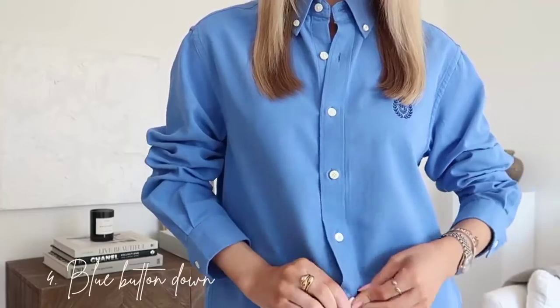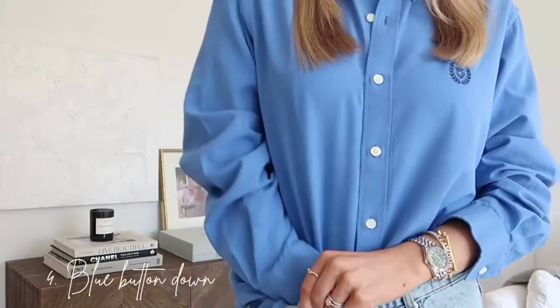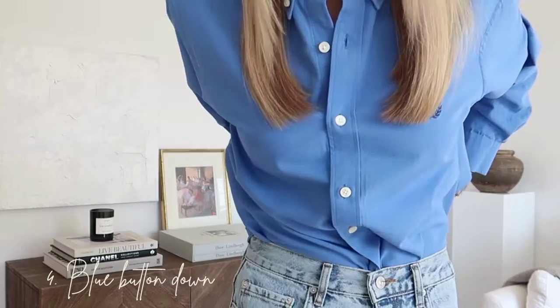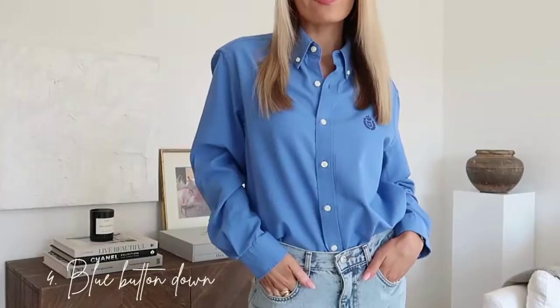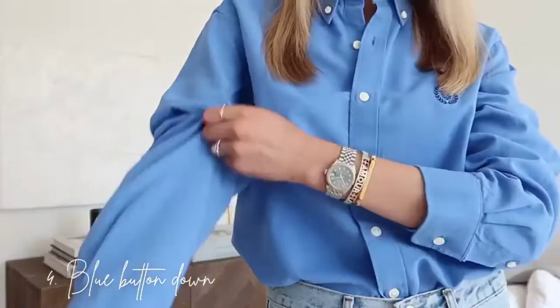Up at number four is a blue button-down with a chambray style material — I think it's called cerulean blue, like in Devil Wears Prada. The camera doesn't do this color justice; it's even more beautiful in real life. As someone with my color palette, this is just the perfect color — it really brings out the blue in my eyes.